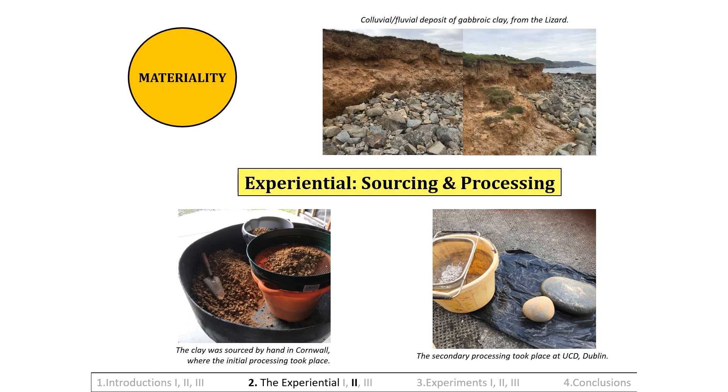When the clay could be passed through a 6.35 millimetre sieve, it was bagged and packed, ready to post to Dublin, where it underwent its secondary processing. It was ground down further until it could pass through a 0.5 millimetre sieve.